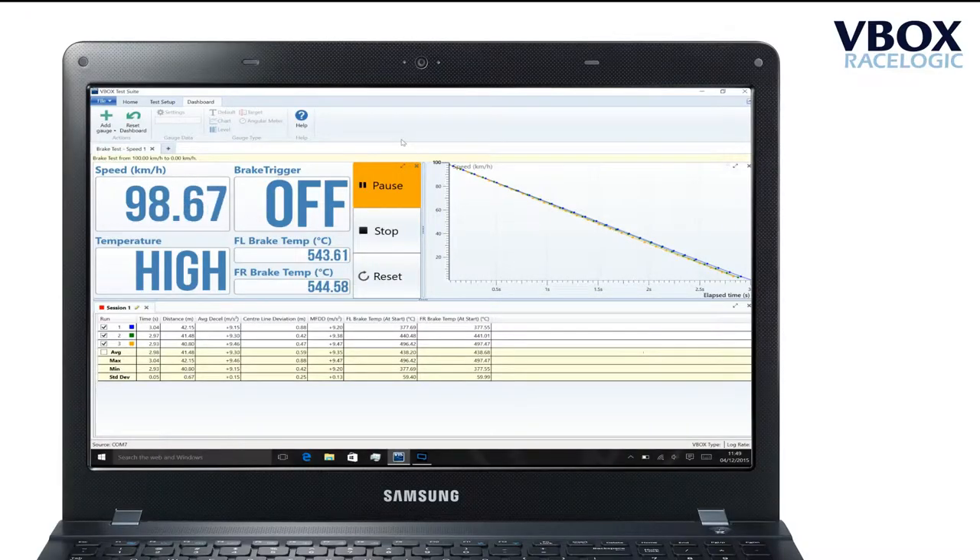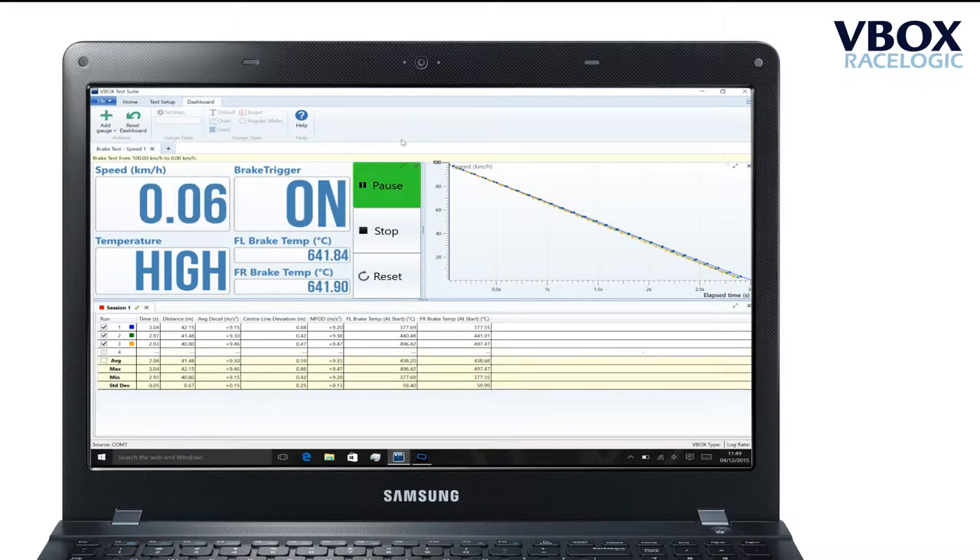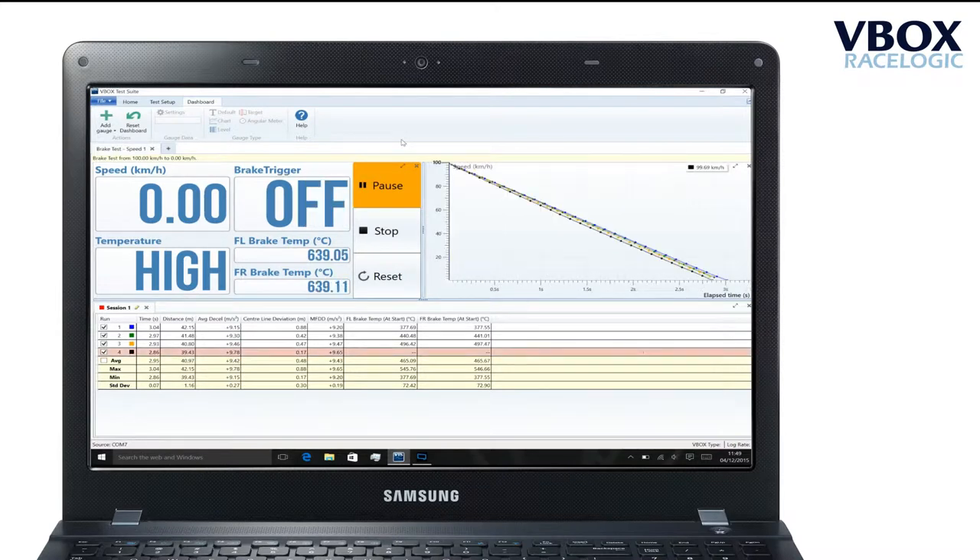This software is designed to give immediate and clear feedback to the driver on the success of the current test, saving you valuable time on the track.